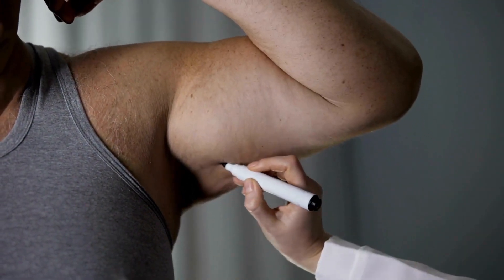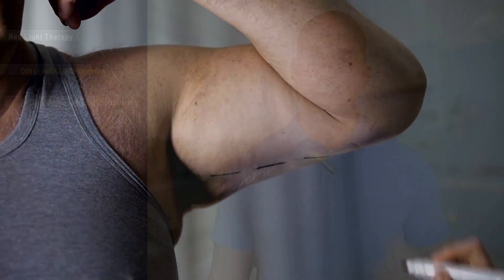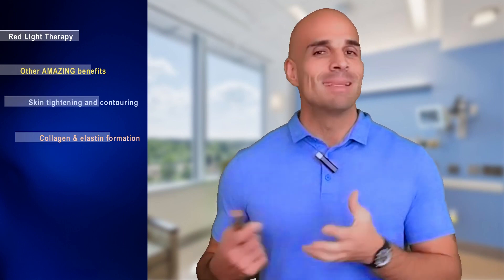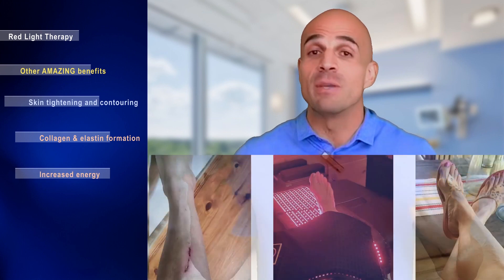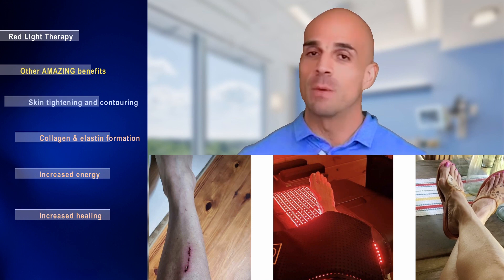The benefits don't stop there. My second favorite perk is what red light therapy does for loose skin. Key hormones regulate collagen synthesis and elastin formation — it won't prevent loose skin from dramatic weight loss, but it will significantly help. Fasting also helps with loose skin. Additionally, patients experience increases in energy and healing — patients often comment on decreased pain after sessions, even though that's not why they're there.